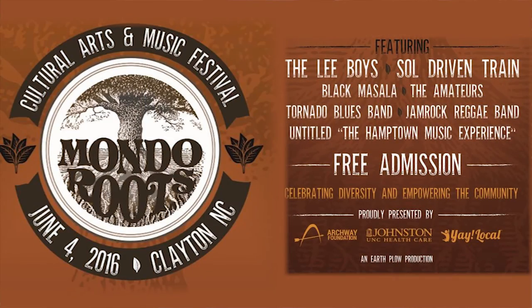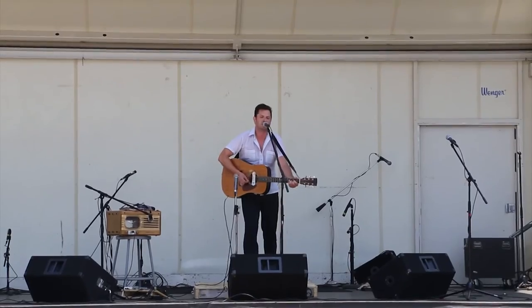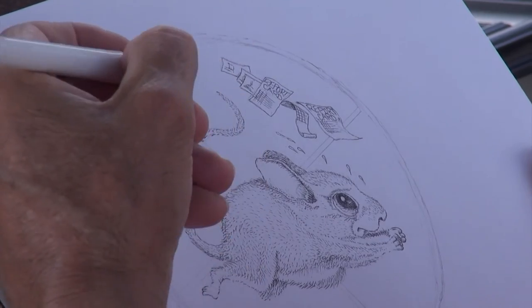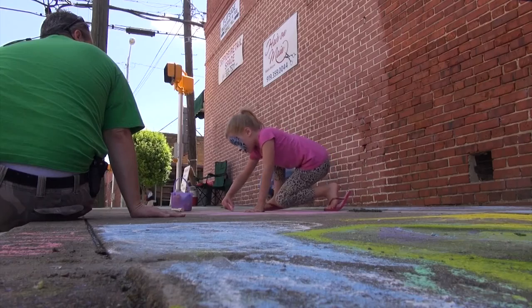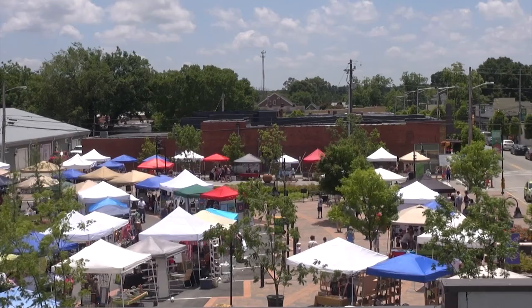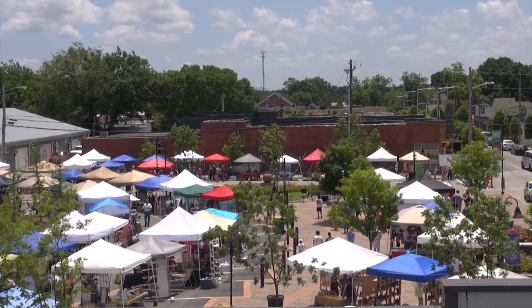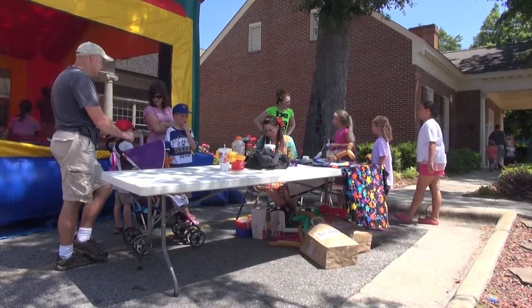Coming up in June we have the Mondo Roots Cultural Arts and Music Festival on June 4th, from 1 to 9. You don't want to miss it — it's going to be a day full of music with two stages going on all day. We have visual artists performing live, free to see, activities for the kids, our chalk art contest, so much to see, and over 50 vendors featuring fine arts. It's just going to be a fantastic day.